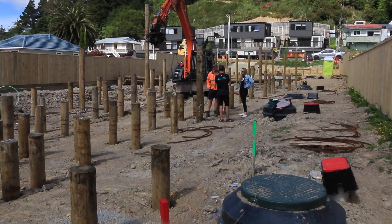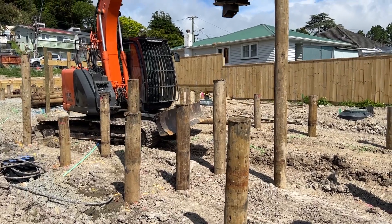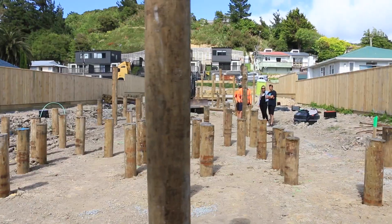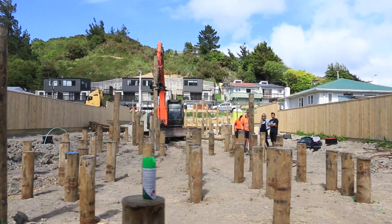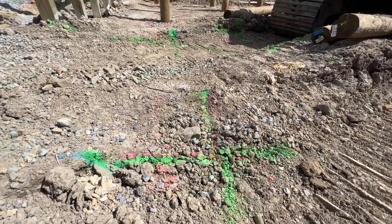We'll be over 100 piles done so far, with about 20 more to go — we should be done today. It's pretty even across the site, but as we go up towards the road, ground conditions get a little bit better.